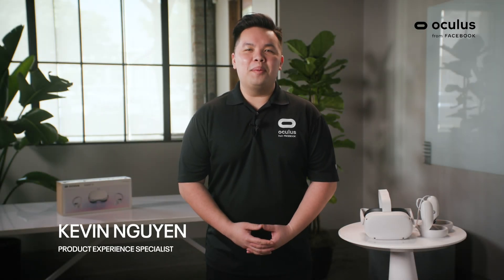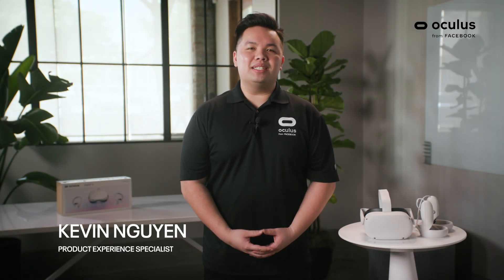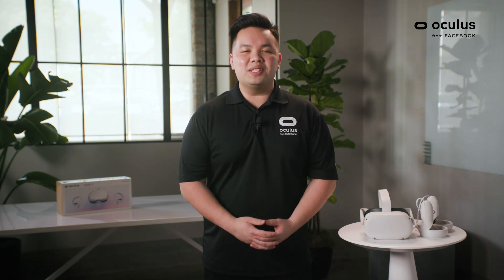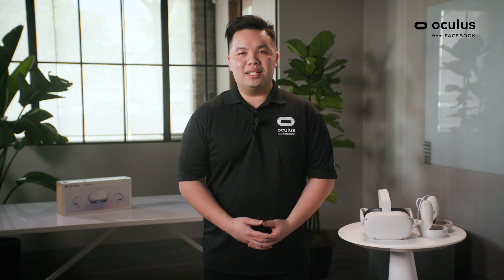Hi, my name is Kevin, Product Experience Specialist here at Facebook. Thank you all so much for joining us today to learn more about the brand new Oculus Quest 2 that was announced at Facebook Connect.